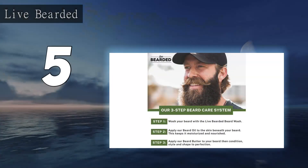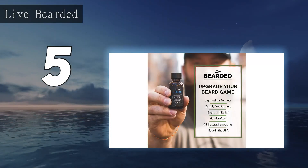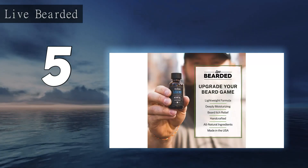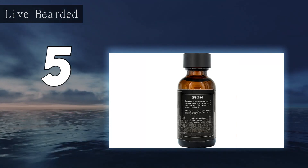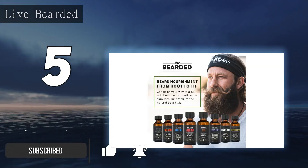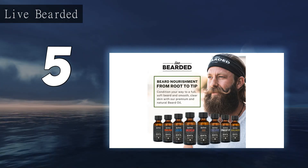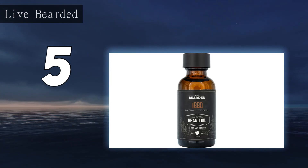Starting at number five: Live Bearded Beard Oil. Live Bearded Executive Beard Oil is made with a handful of all-natural ingredients. Since what beard oil is made up of is natural, anyone with beard hair can use it. The premium beard oil ensures nourishment from tip to roots, and the lightweight formula is fast absorbing and handmade.